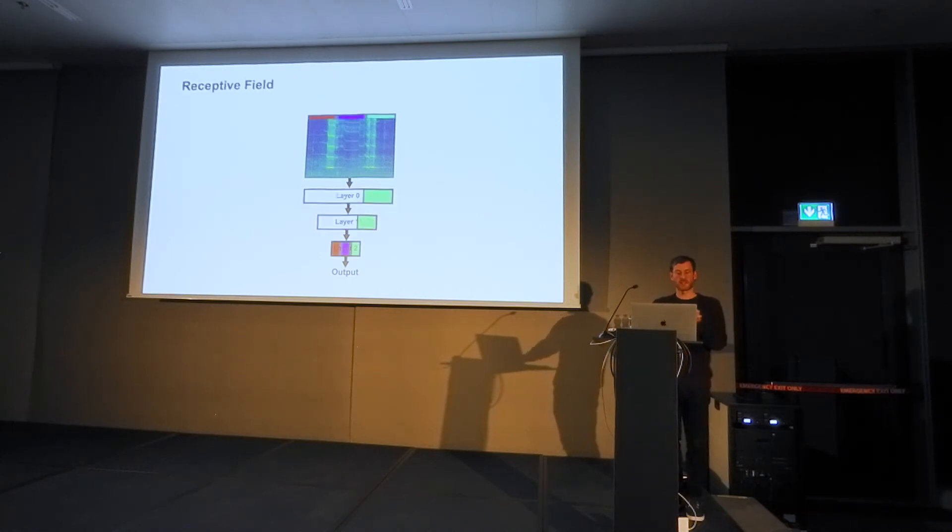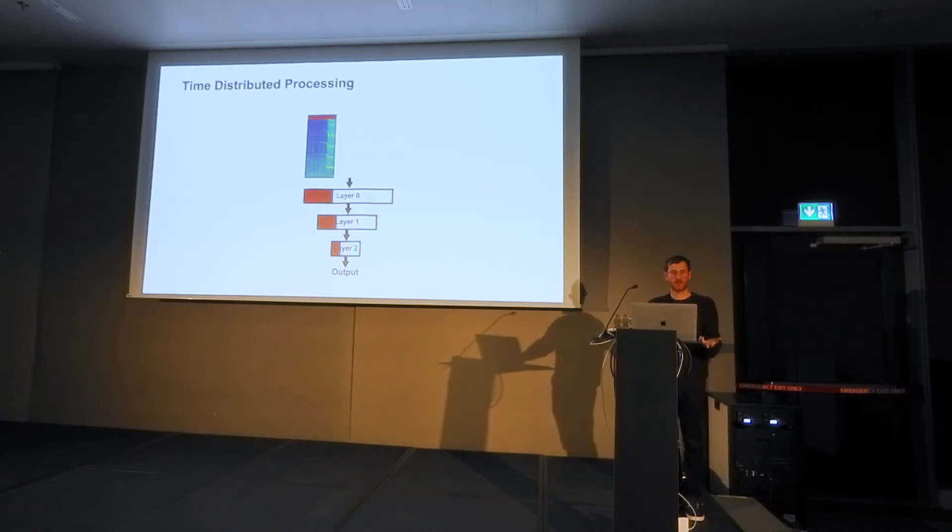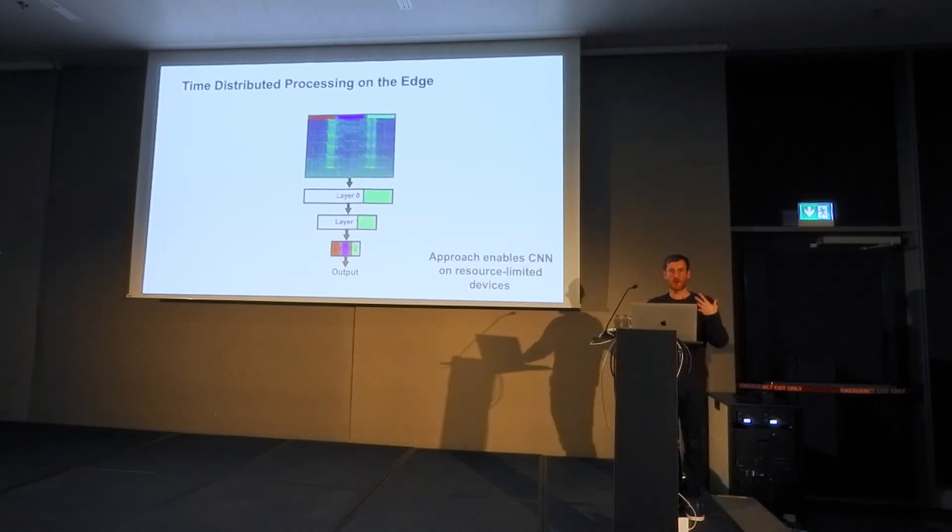When we analyze the processing, we discover that intermediate results are only affected by a fraction of the input. We can take advantage of this and subdivide the whole input into multiple chunks, starting computation as soon as the first chunk arrives and continuously updating our memory buffer. This requires a sophisticated buffering system we call time distributed processing, which enables us to compute everything on our resource-limited devices.